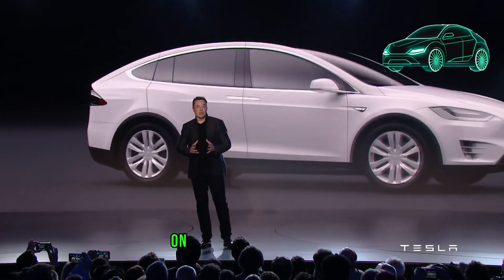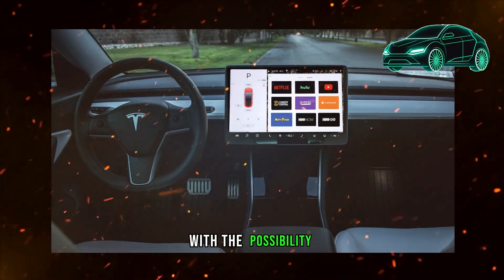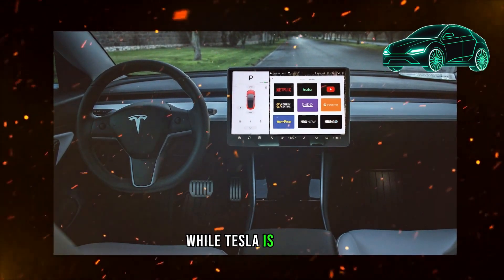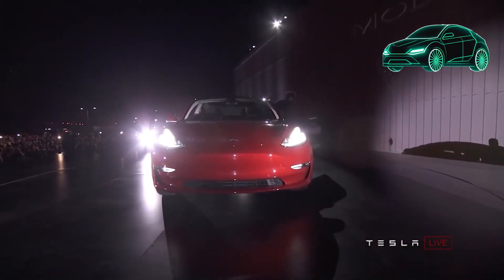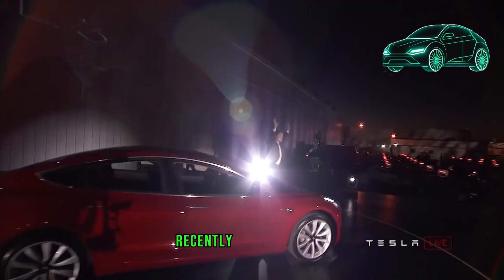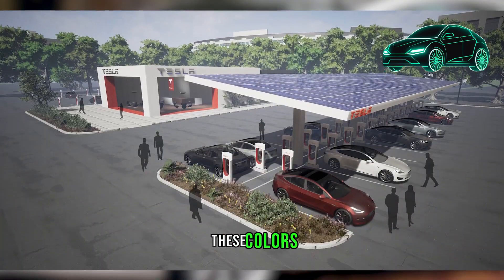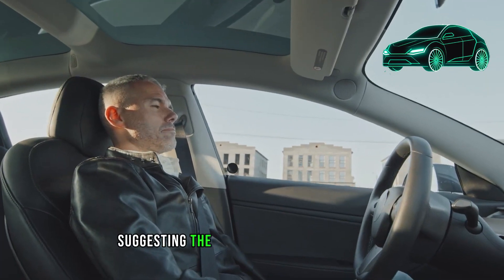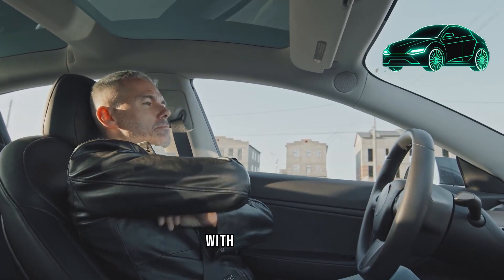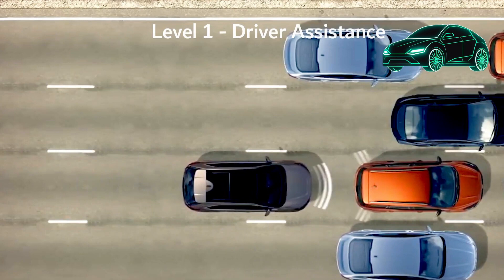Tesla is actively focusing on cost-cutting measures and efficiency, aligning with their commitment to streamline production. Maintaining a consistent design for the Model Y Juniper appears likely, with the possibility of introducing some exclusive features. Recently, Tesla unveiled two new colors, Stealth Gray and Ultra Red, for the Model Y ahead of the Juniper Refresh. There are also rumors suggesting the introduction of additional color options, with Abyss Blue and Quicksilver being speculated, though no official confirmation has been provided.